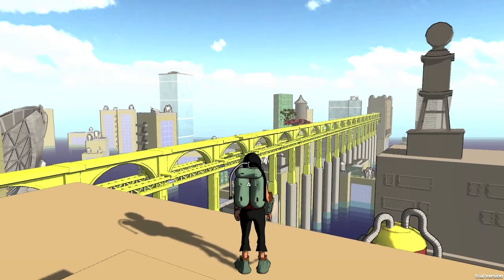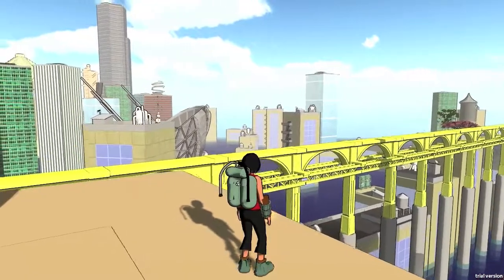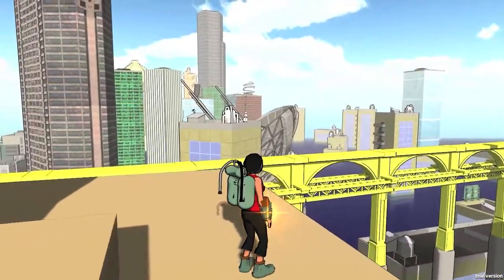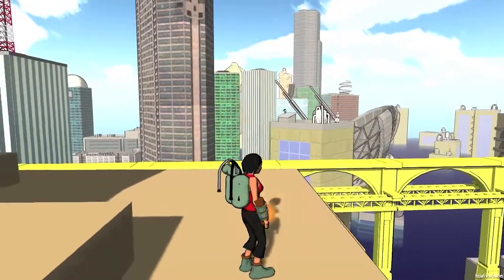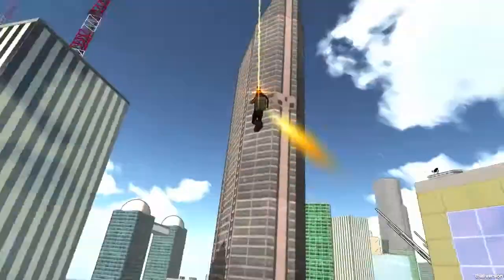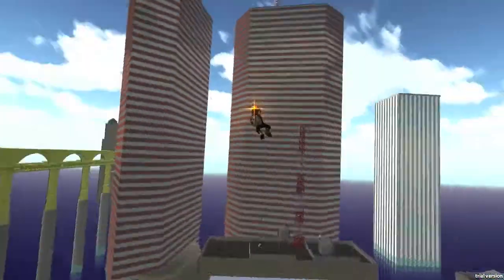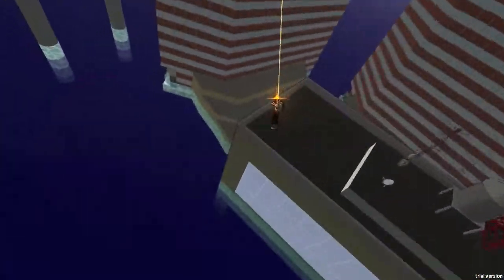Jamie here. I want to show you what I worked on yesterday: dynamic field of view. Here, the field of view of the camera is narrow, like a film, so buildings look big and tall and you have a good sense of height. Then, once you pick up speed, the field of view widens, giving you a sense of acceleration and also giving you more situational awareness.